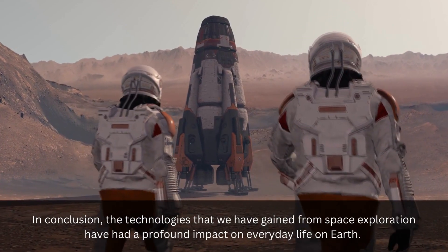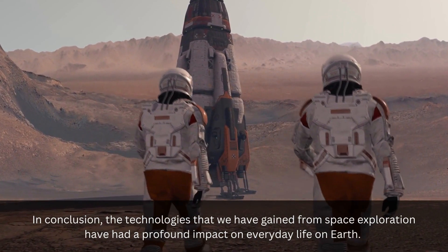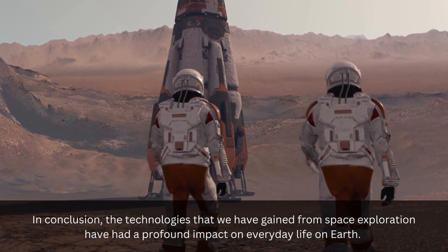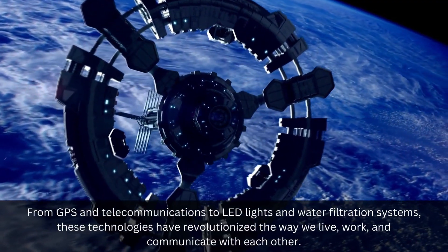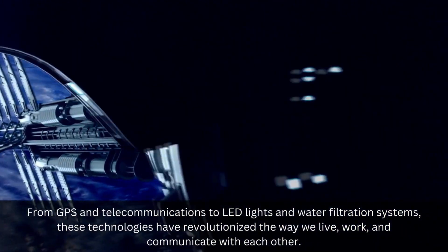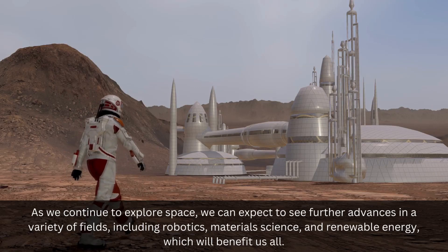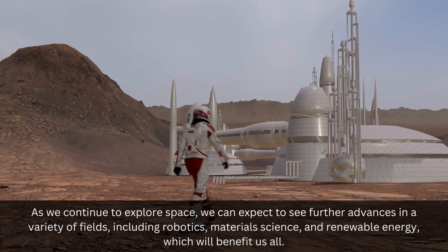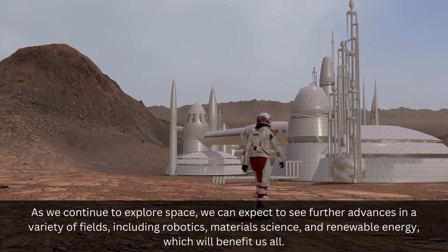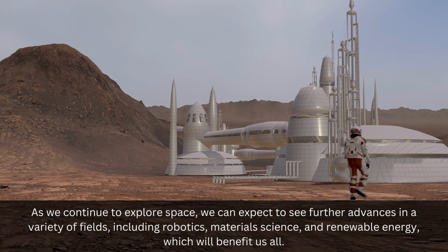In conclusion, the technologies that we have gained from space exploration have had a profound impact on everyday life on Earth. From GPS and telecommunications to LED lights and water filtration systems, these technologies have revolutionized the way we live, work, and communicate with each other. As we continue to explore space, we can expect to see further advances in a variety of fields, including robotics, material science, and renewable energy, which will benefit us all.